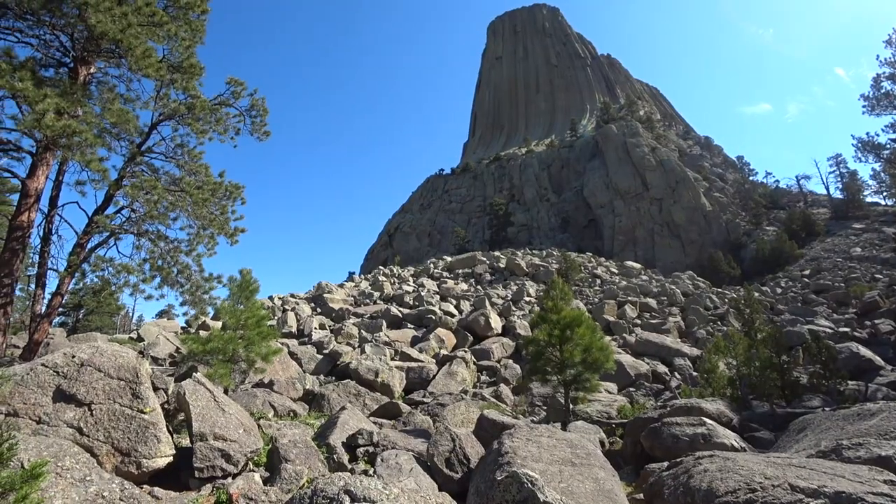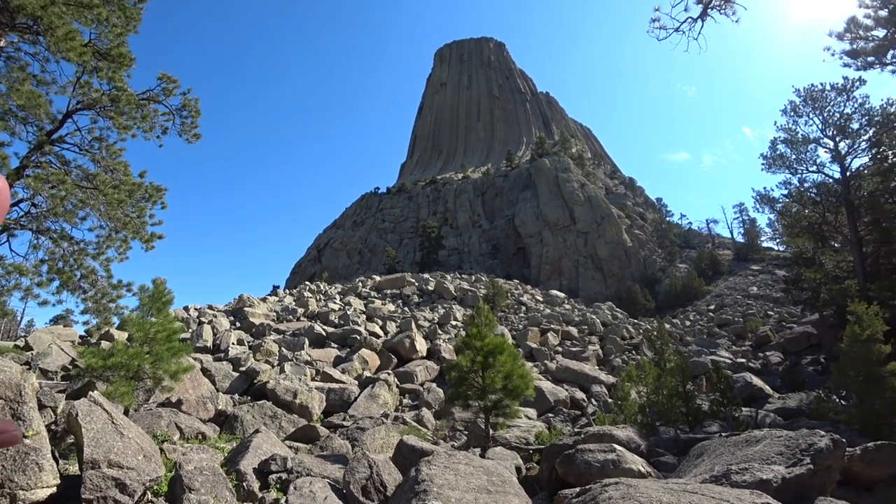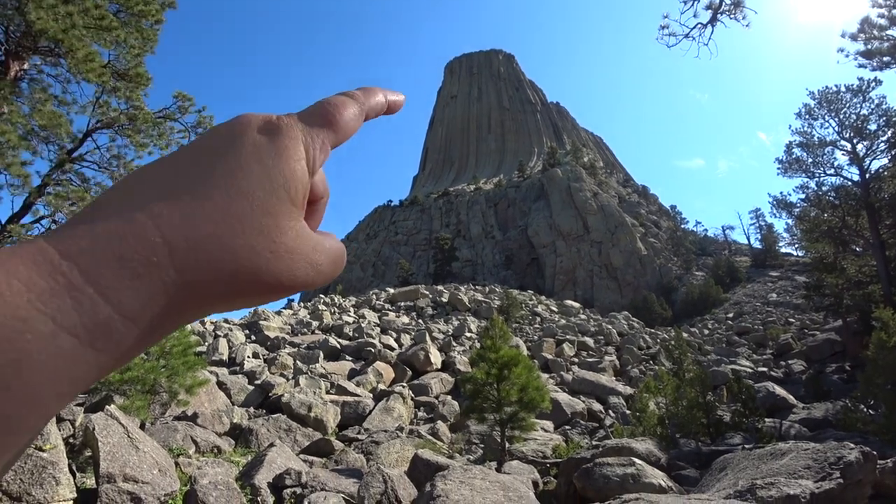It seems like every place I go to, I say this is beautiful and I can't believe that anything could be more beautiful than this, but then I'm surprised at every next step of the way. What is amazing to me is the formation of the rocks — it's got stripes going down.